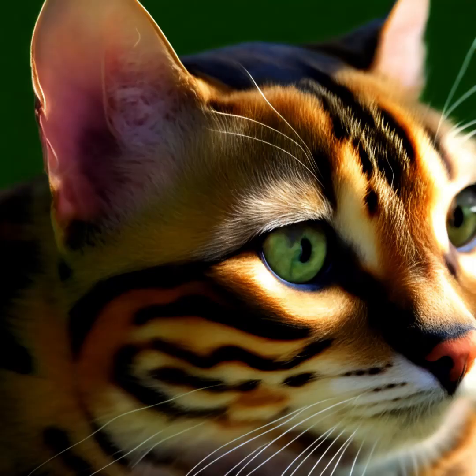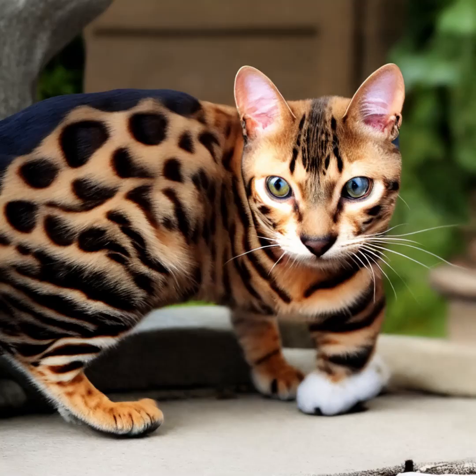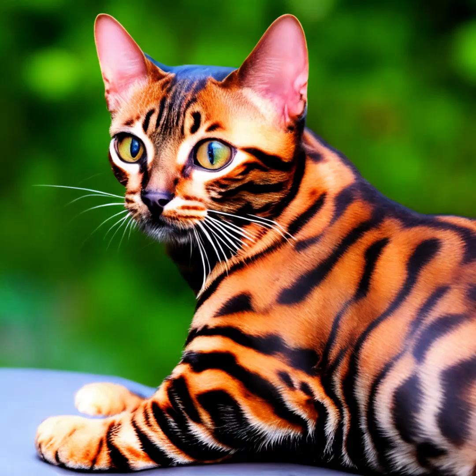One of the most remarkable features of Bengal cats is their coat, which is short, dense, and exceptionally soft. The coat comes in various colors, including brown, silver, and snow, and it is adorned with distinctive rosettes or marbled patterns resembling those of a leopard or jaguar.